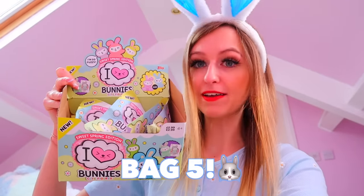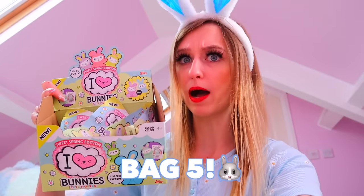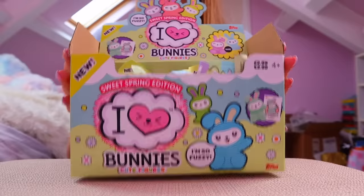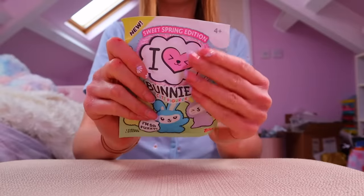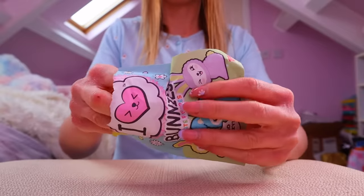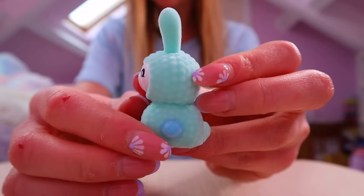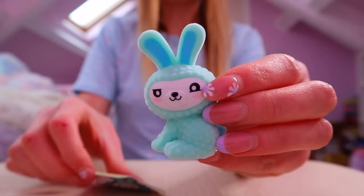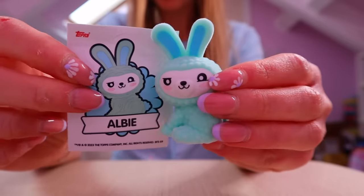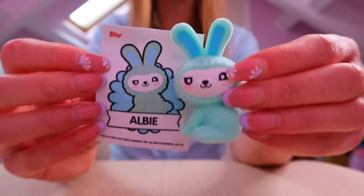Bag number five — after this we'll be halfway through, which makes me very nervous because we haven't found a rare yet. But I also think we're doing really well because we've had no doubles! Oh, this is like a mint green with dark blue — I don't remember him. Let's see who he is. Oh, Albie! We definitely don't have him — we had Ava but not Albie.